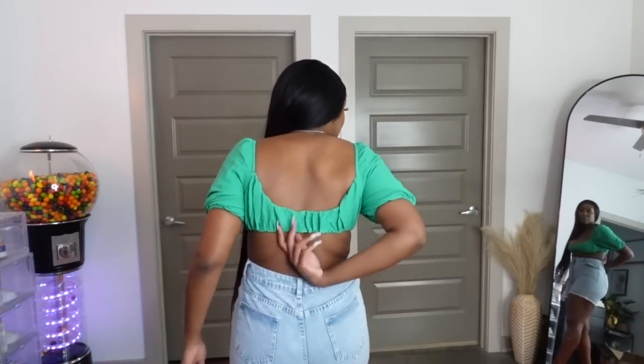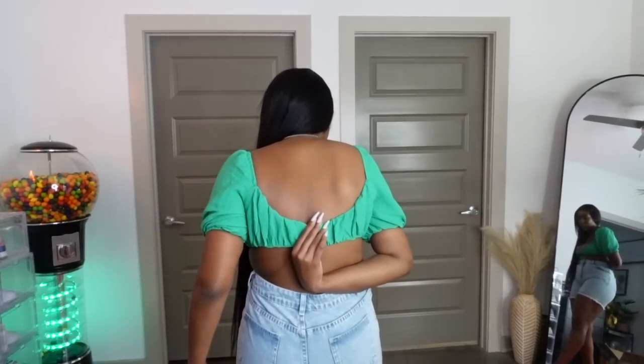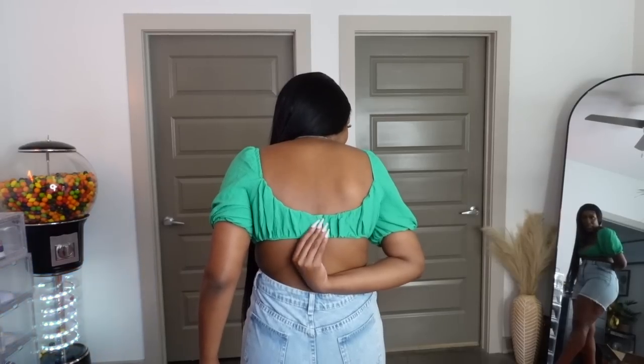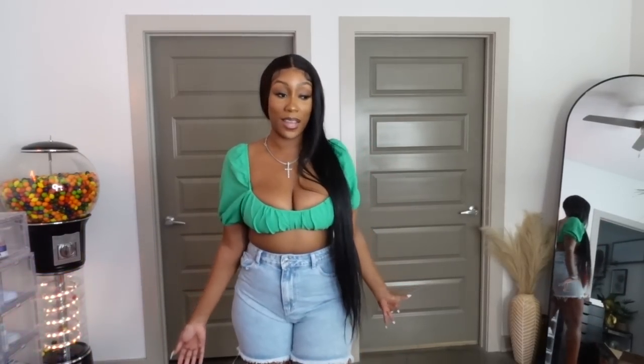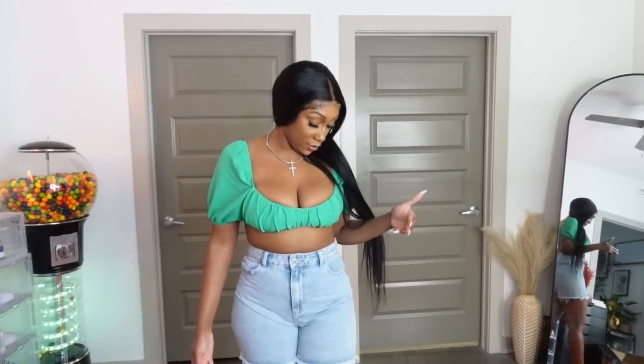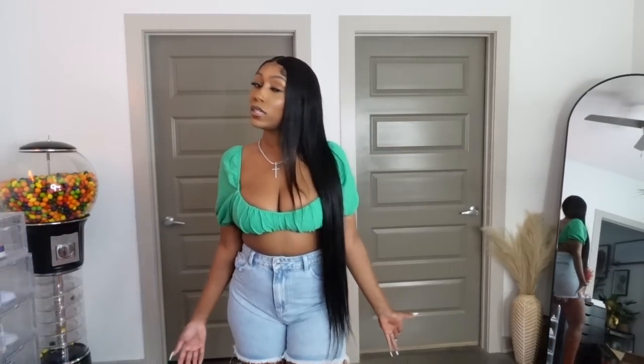I got this green top and it barely covers anything but I love it. It doesn't cover much at all. There's a zipper in the back. This isn't for big-chested girlies — it barely works for me and I'm spilling out of it a little bit. But it's a look.